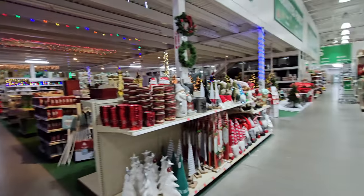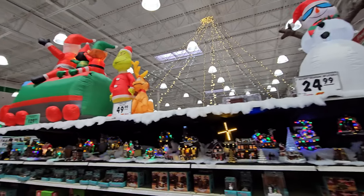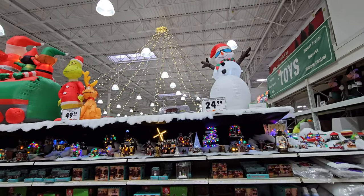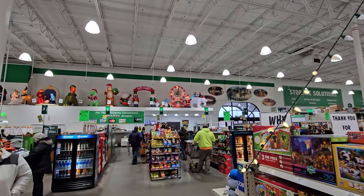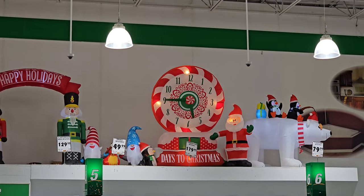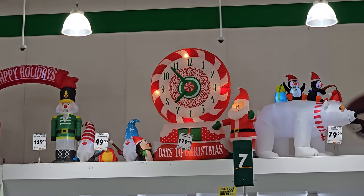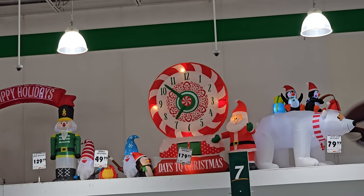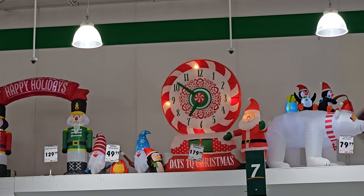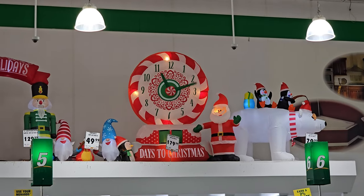They got a ton of awesome Christmas stuff over here including the Christmas tree forest back here. They've got some more up here - they must have more inflatables somewhere unless they're all sold out. Oh my gosh - we were just talking about the countdown clock and it's actually up here and it IS animated! Look at how the hands go around and around and the numbers might actually change - you can see where the numbers are supposed to be behind the $179.99 sign.